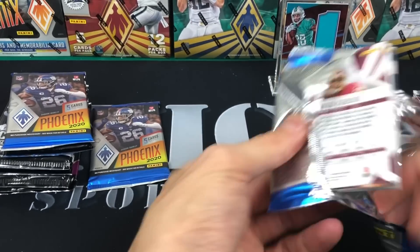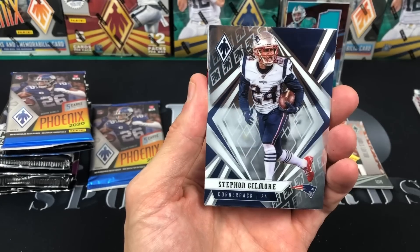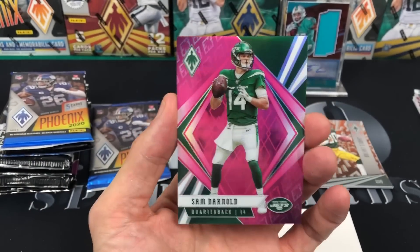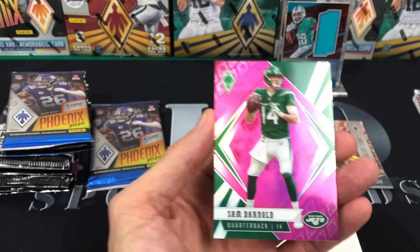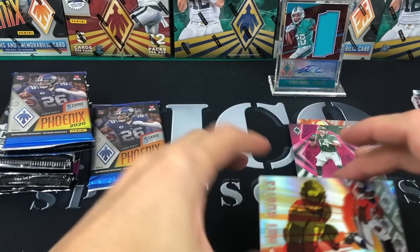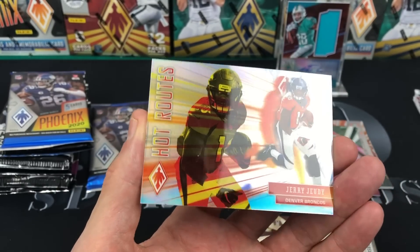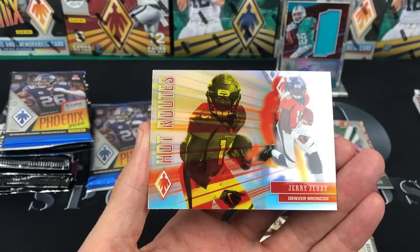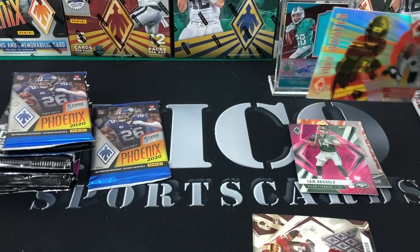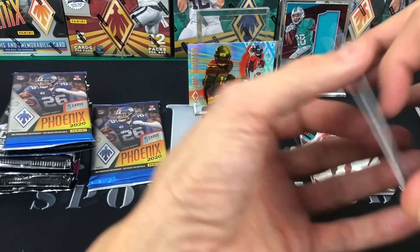2020 Phoenix — looks like a filler. AJ Brown, Stephon Gilmore, got a Sam Darnold purple out of 199 — or actually I guess that's pink, which is kind of cool. I really hope he lands in a good spot because I think he's talented. And a Jerry Judy — that's a color blast, I think? Phoenix messes with color blasts a lot. For now you're on the wall, Mr. Judy. Antonio Gibson — cool, let's keep going.